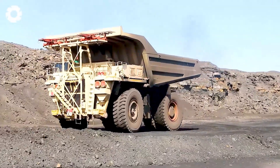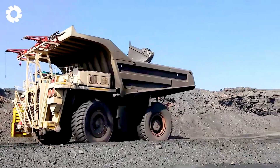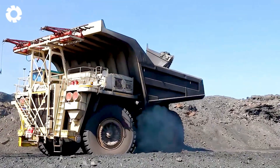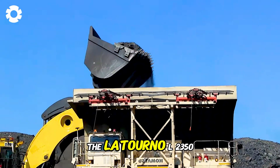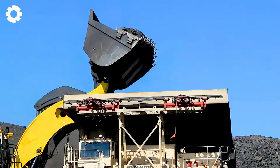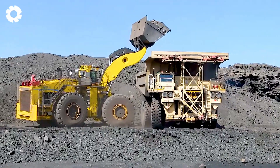The massive steel arm moves with the grace of an artist, carefully lifting each load of earth and rock and gently placing them into the truck bed. Unlike conventional machines, the Letourneau L2350 stands as the top choice for large-scale mining projects, demanding exceptional performance and efficiency.